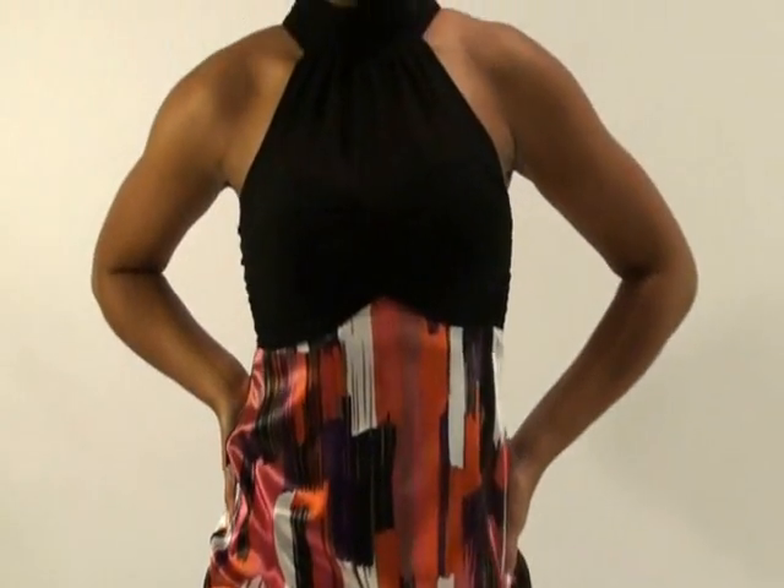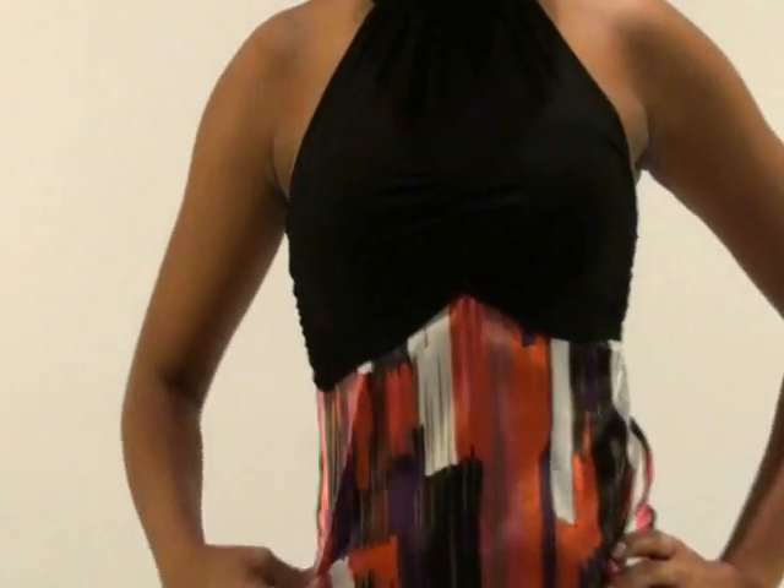It's sleeveless so it's great for the summer, and it's very flattering because it's loose and forgiving in the middle.